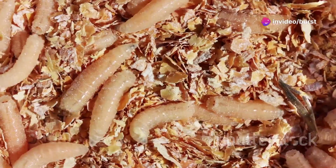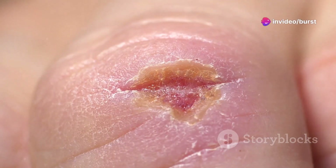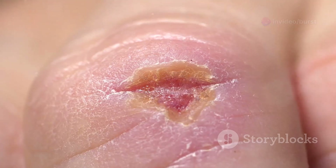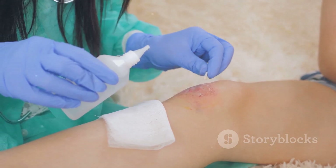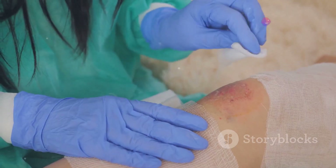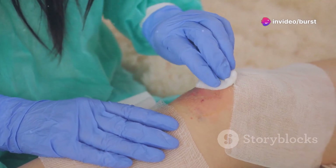Why it is effective: maggots are incredibly precise in their eating habits. They consume only necrotic or dead tissue, while leaving healthy tissue completely untouched. This precision reduces the risk of further injury to the wound area. Additionally, their secretions contain substances that are naturally antibacterial, which helps control wound infections.